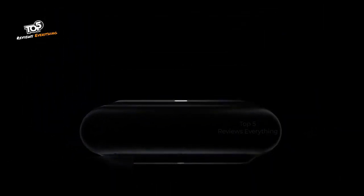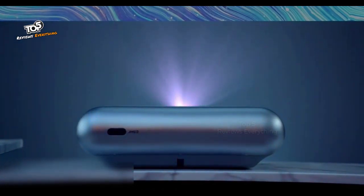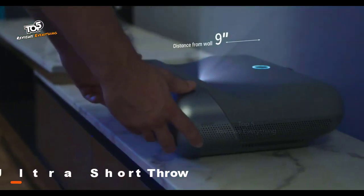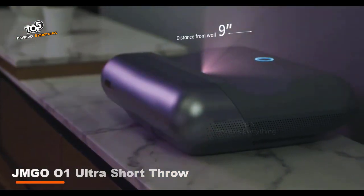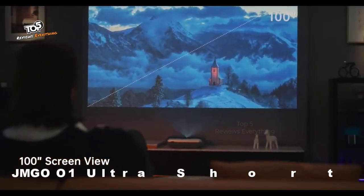Introducing the JMGO O1 Pro FHD Ultra Short Throw Projector. It lets you get closer for a bigger view — close, closer, even closer. You'll get an incredible large screen of up to 100 inches.